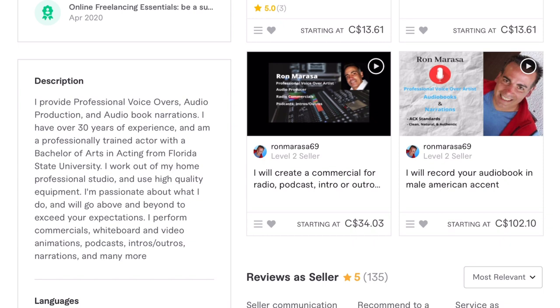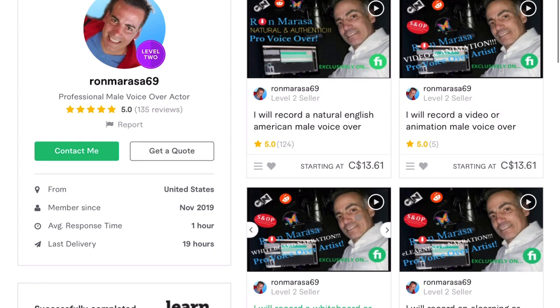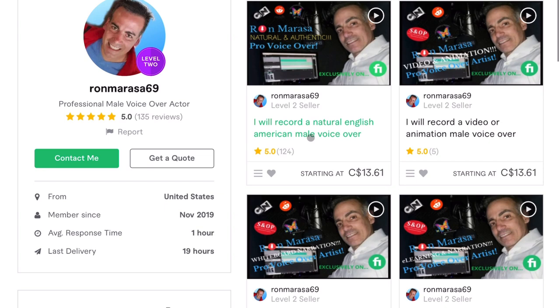He establishes trust by mentioning Florida State University for acting, using professional equipment, and having over 30 years of experience. Then right at the end — and this is a key part that a lot of people are missing — he lists what types of services you can expect: commercials, whiteboard and video animation, podcasts, intros, outros, narrations, and many more. That is super important. Oftentimes people just write a bunch of fluff and unless someone clicks into the gig they won't know what the seller is about. Overall Ron, awesome job — your profile is solid and the results speak for themselves.